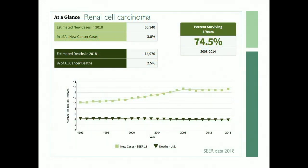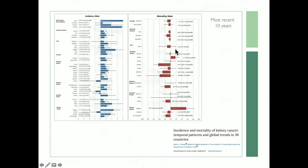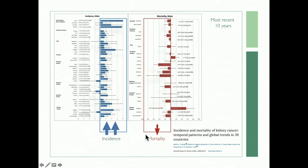Kidney cancer is obviously very common — 65,000 new cases in 2018, about 15,000 deaths, and a five-year survival of about 75%. If you look globally, incidence is increasing, perhaps related to more imaging but probably more than that, and mortality is slightly decreasing — unless you live in Bulgaria, which I don't understand, but everyone else is doing better.